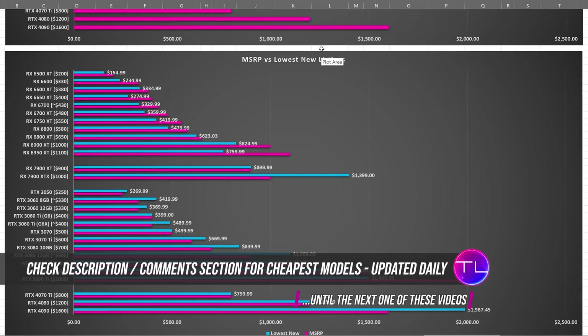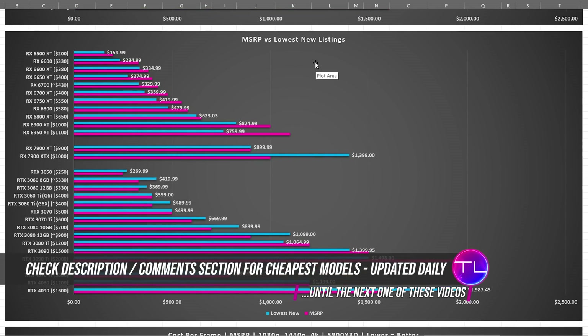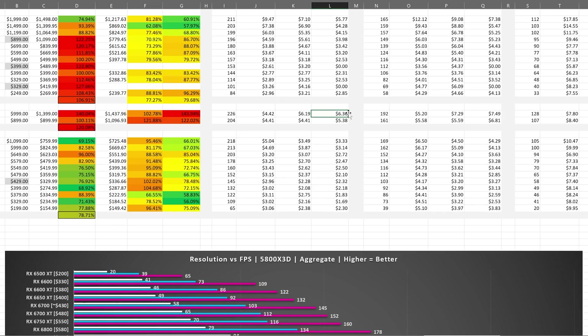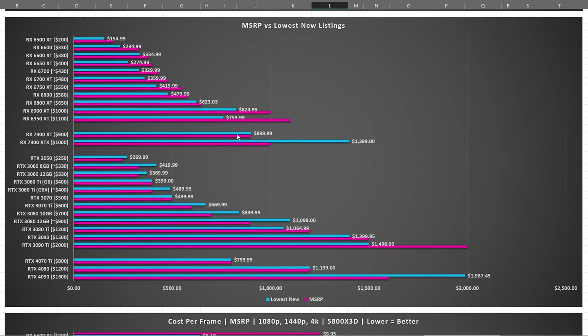We take a look at the next chart — MSRP versus current new listings. The MSRP for the cards is on the vertical axis to allow you to compare it easily, but I've also included the current new listings of what I can find online. I've been tracking these prices for a very long time. As you can see, pricing compared to MSRP is kind of all over the place.